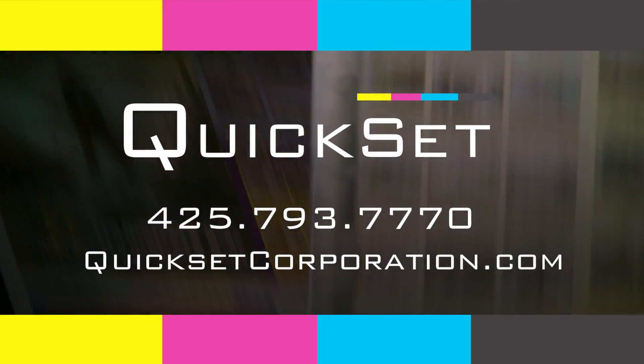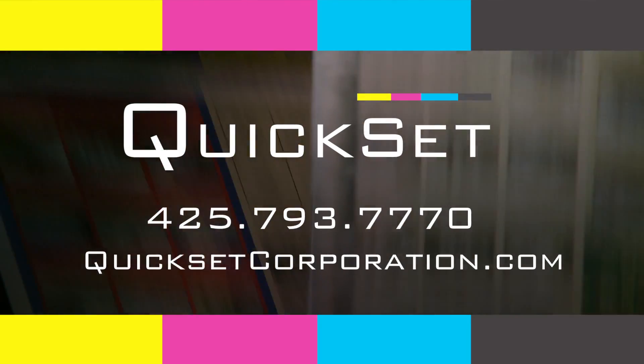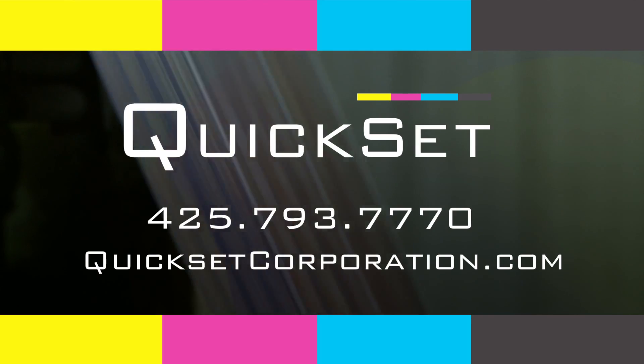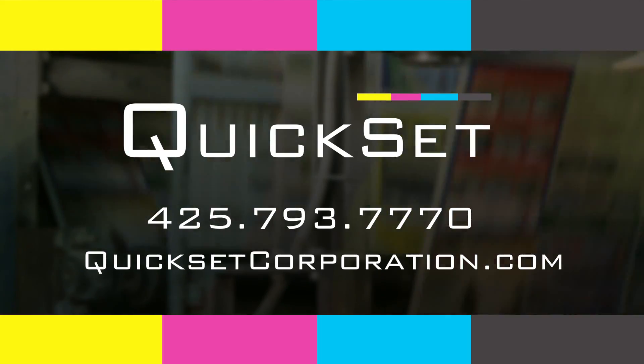You owe it to yourself and your bottom line to learn more about Kwikset, the most accurate ink preset system in the world. Call the Kwikset Corporation today at 425-793-7770, visit us on the web at kwiksetcorporation.com, and start running the Kwikset system in your print shop.